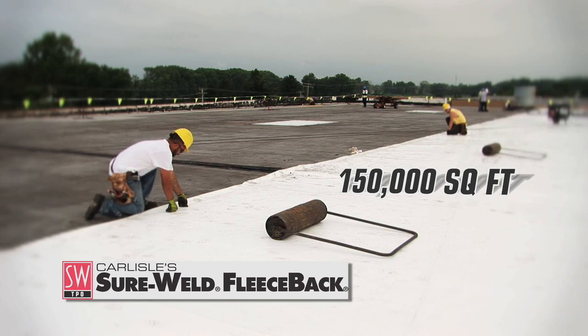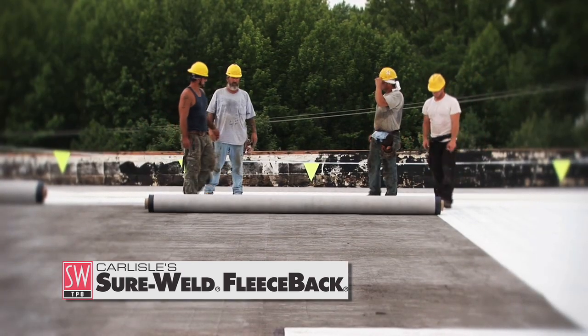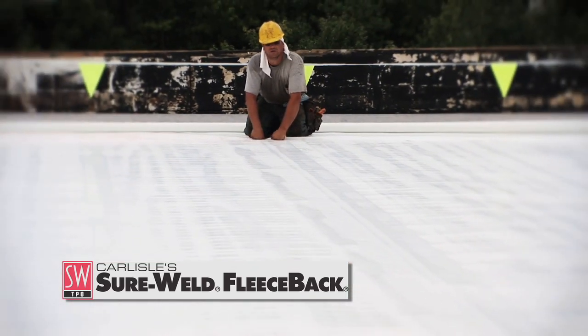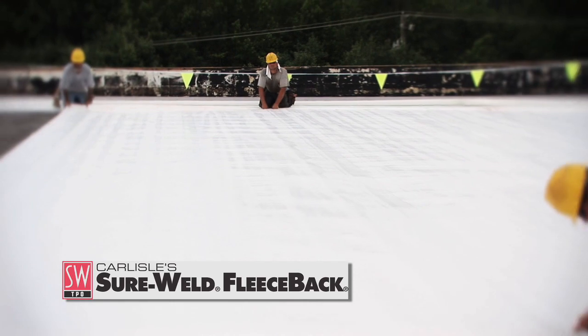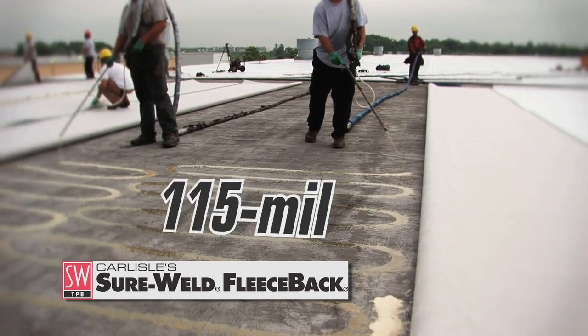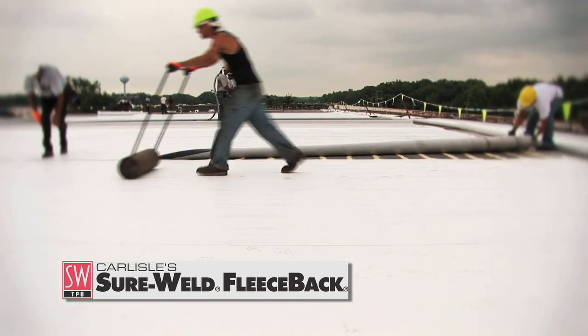The 150,000 square foot roof was leaking badly and needed a dependable, cost-effective re-roofing solution that could be implemented quickly. The building's owner put a one-month timeline on the re-roofing project. To meet this tight deadline, Juran opted to install a 115-mil fleece-back TPO roof system directly over the existing build-up roof.